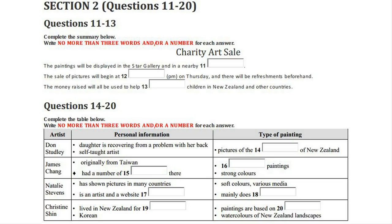Christine Shen from Korea only started to learn English two years ago when she arrived in New Zealand, but she's been painting professionally for over 10 years. She usually works from photographs and paints delicate watercolours which combine traditional Asian influences with New Zealand landscapes, giving a very special view of local scenery.